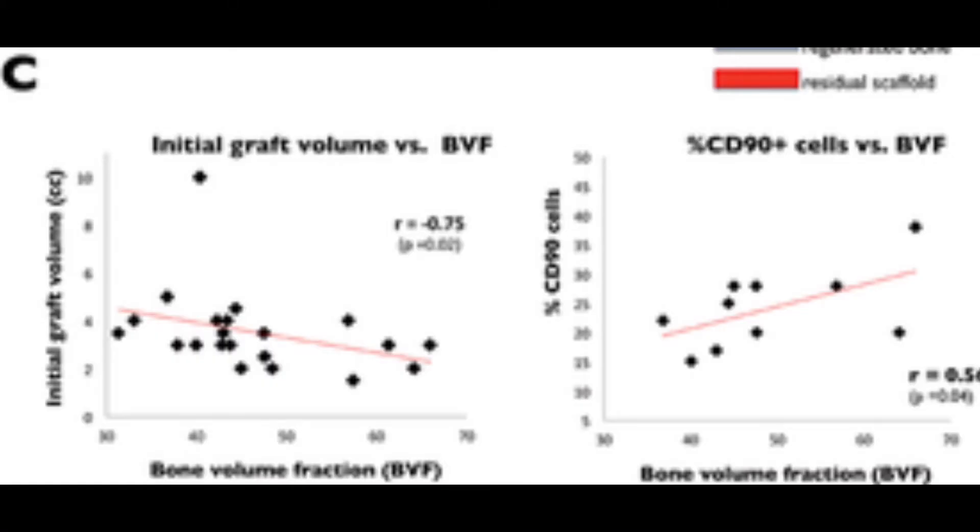Figure 4c evaluates all the bone cores received, illustrating a significant negative correlation between the amount of graft placed and the proportion of bone formed within the regenerative tissue. So depending on the size of the defect, as the amount of scaffold material increased, the quality of regenerative bone tissue decreased.